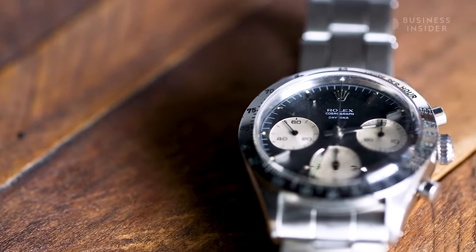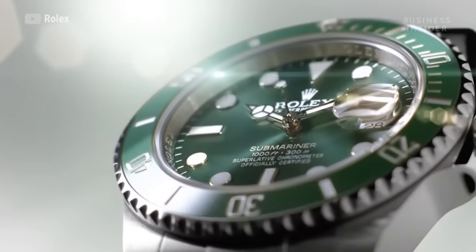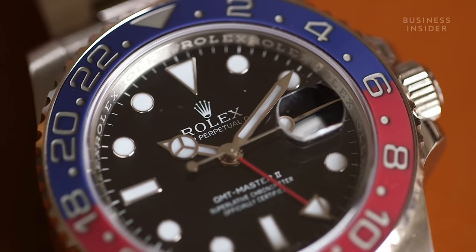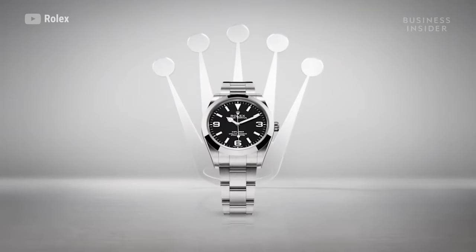Rolex is kind of one of those brands that sits on the lower end of the spectrum, as far as luxury watches are concerned. The Submariner is $8,000, and the entry-level watch at Rolex is $5,000 with the Oyster Perpetual. Their three qualities are self-winding, waterproof, and precision, and they really focus on quality.